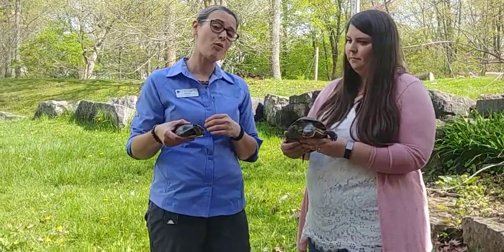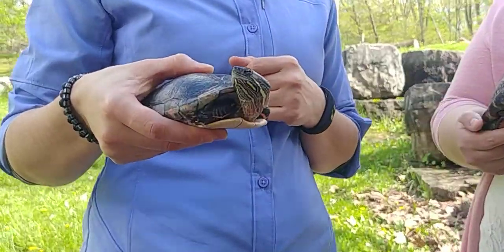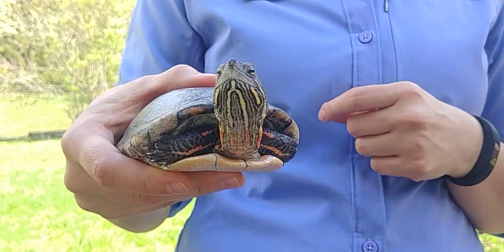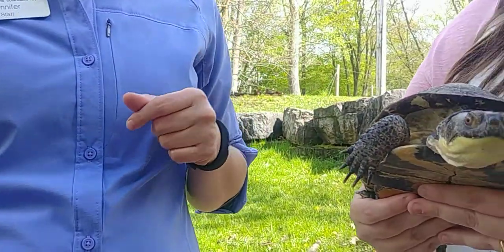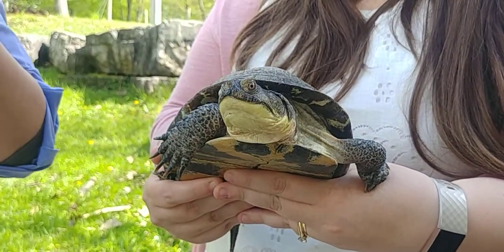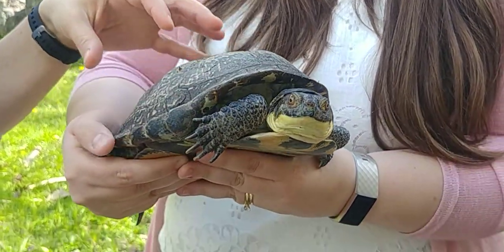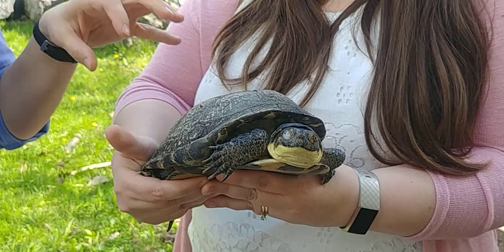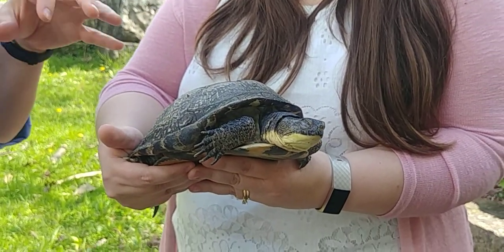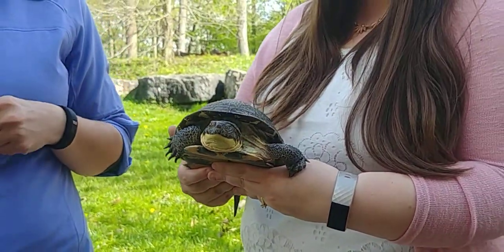At RBG we have four different species of turtles that are native, and our biologists are working to help protect all of those species, but they're paying particular attention to the Blanding's turtle who Christie's holding here. This is Bea, and Blanding's turtles are known for having those bright yellow chins — they always look like they're smiling — and they've got these nice high domed shells. They're a really very pretty looking turtle, but we don't have very many of them left here at RBG so we're working extra hard to protect them.